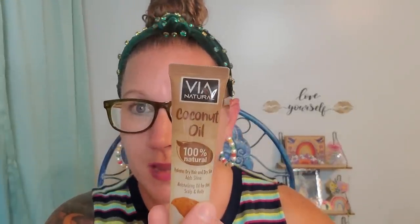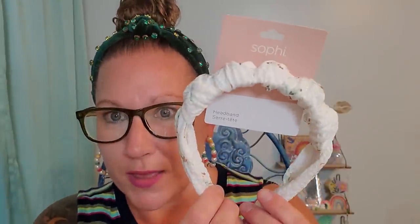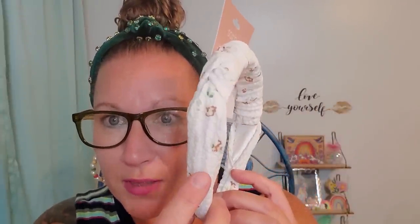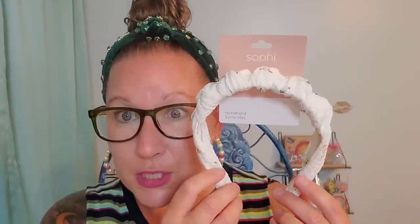I grabbed these and I love both of these so much. This is Via Natural Coconut Oil, 100% Natural, Hydrates Dry Skin and Dry Hair, Adds Shine — Moisturizing Oil for Hair, Scalp and Body, and it's 1.5 fluid ounces. I'm definitely excited to give this a shot on all of those different textures. I love coconut products. I also really think that this is such a pretty headband. This is a beautiful crepe-y gorgeous material, with a top knot texture that almost makes it look like a crown, and little flower embellishments inside from the Sophie brand.